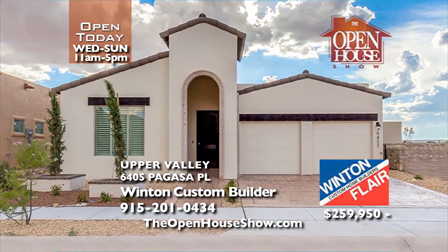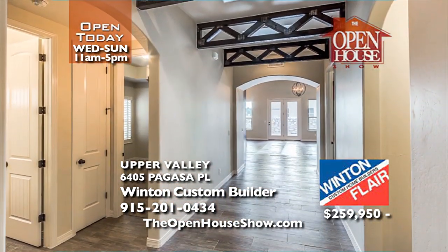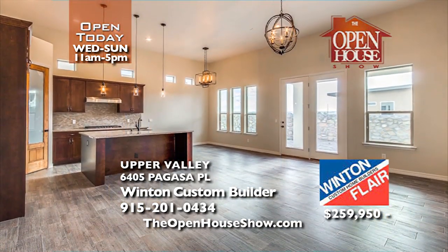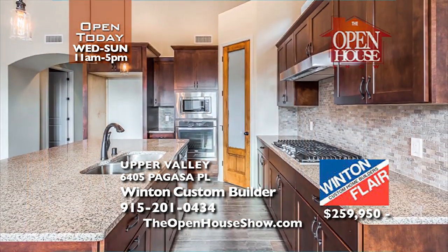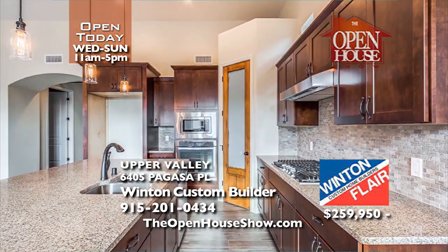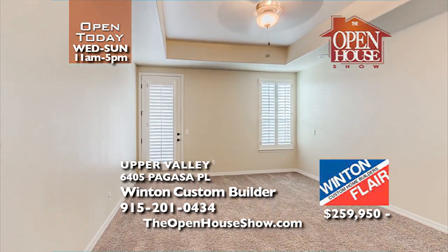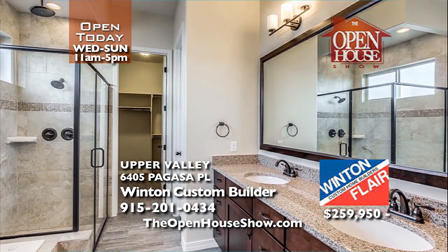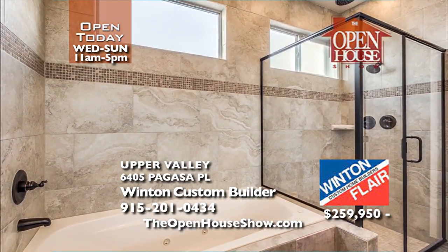Come check out El Paso's only smart growth neighborhood where you can buy a home, enjoy convenient shopping, walking paths, a central park, and quality homes with distinctive architecture, including this Tuscan-inspired four-bedroom, two-and-a-half bath home. See its beautiful appointments with exposed trusses in the entry area and large family room for yourself today.